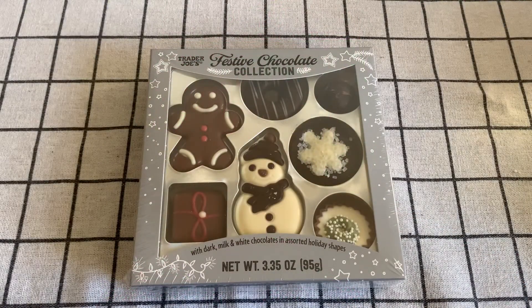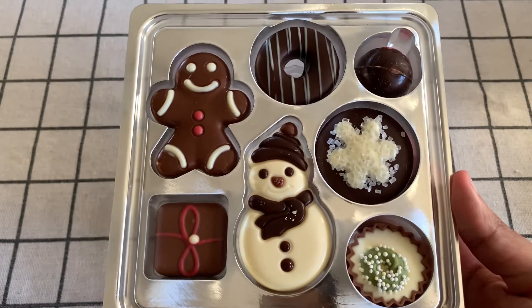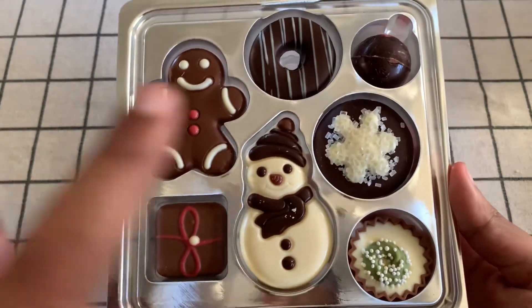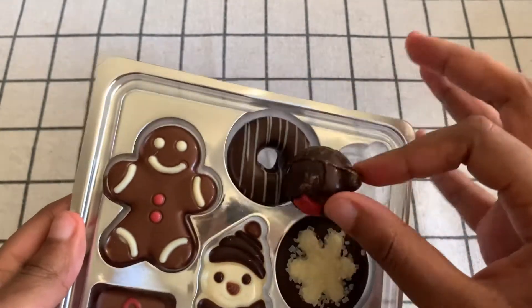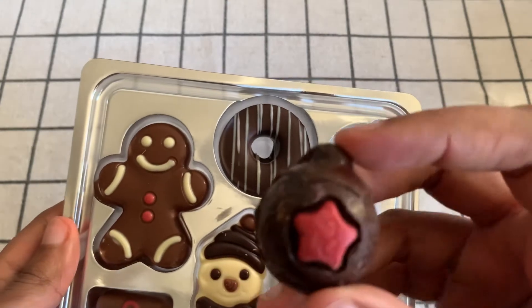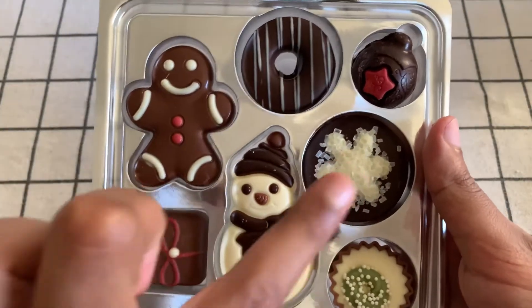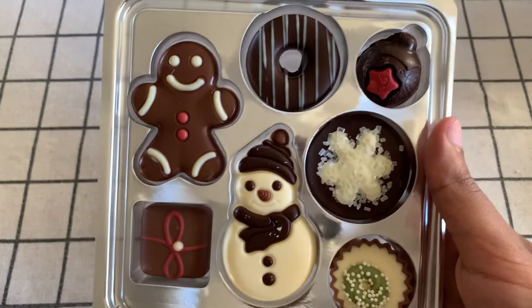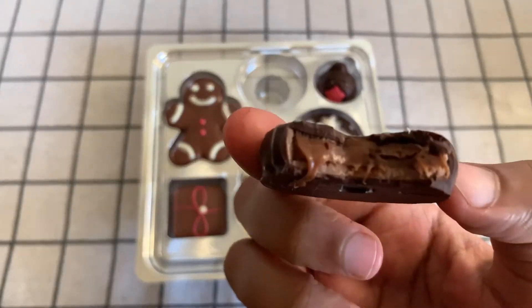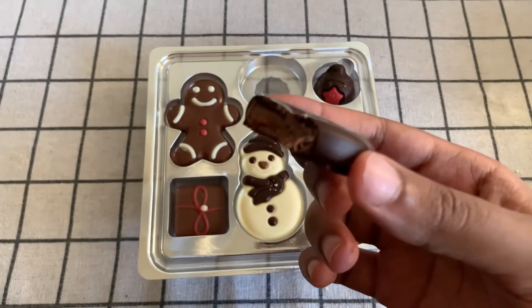This is the festive chocolate collection. These are super tiny — let me show you. I took it off the package so you could see the design better. I really love the gingerbread man and the snowman designs — those are really cute. The gift and the little donut one could've done a little better. I think this one might be an ornament you hang on a tree. The others look a bit sloppy. But oh my goodness, the inside is just so — I think this is even better than the sea salt caramels. The chocolate is super soft and it's really good. So I take it back — it's cute and worth the price.